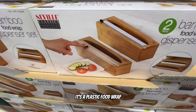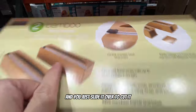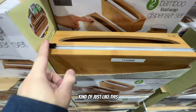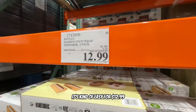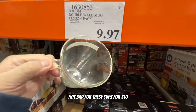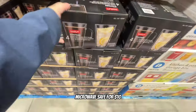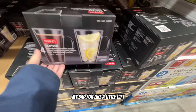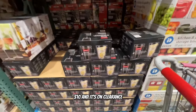There's a plastic food wrap where you just slide it over to cut it - pretty easy for $12.99, not bad. Four double-wall glass cups for $10 - nice size, dishwasher safe, microwave safe, with a handle. Not bad for a little gift or a Christmas gift. And it's on clearance! Now we're in aisle 105.